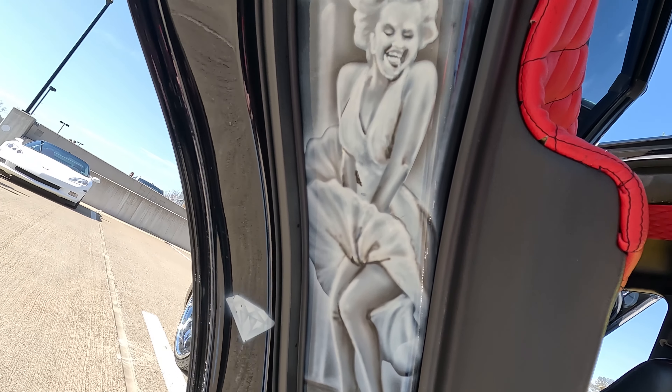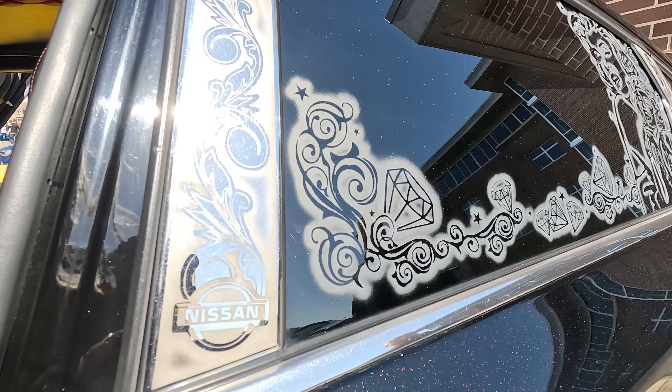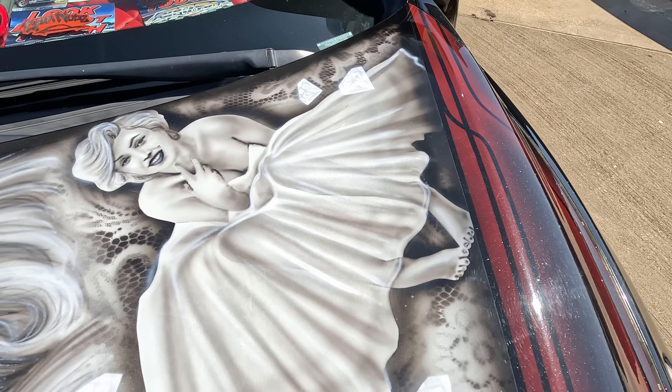Tell us a little bit about the artwork on the car. Well, I actually bought the car with the artwork already done. I bought the car in Denver, Colorado, so it's a West Coast car — that's where all the detail came from. I put the wheels on it, but as far as the custom outside and inside, it was already finished. I can't really take too much of the credit for it, but I had to jump on it. It's a beautiful car. Marilyn Monroe is iconic.